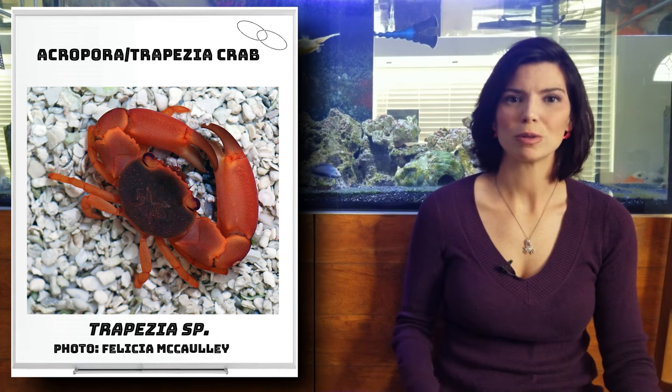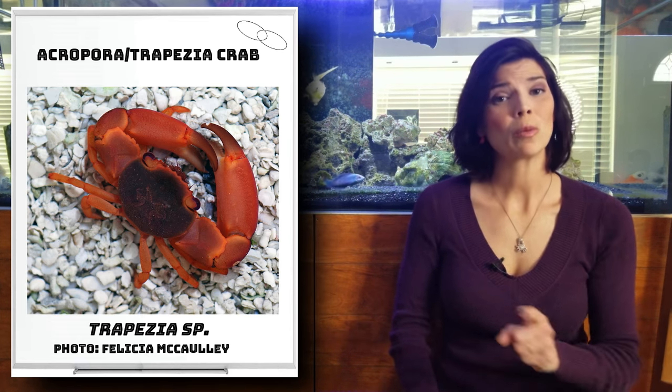Last in our small category is the acropora crab. They have a symbiotic relationship with acropora. I don't recommend having these guys if you don't have acro in your tank, because they have to have it to survive.